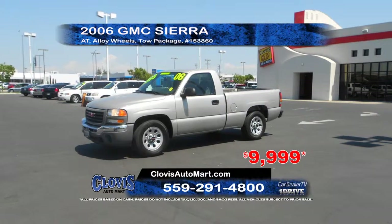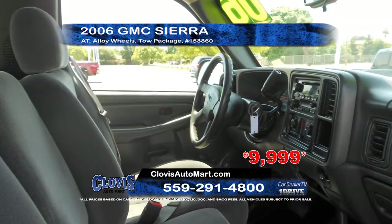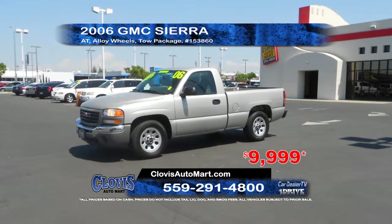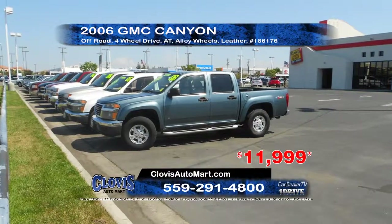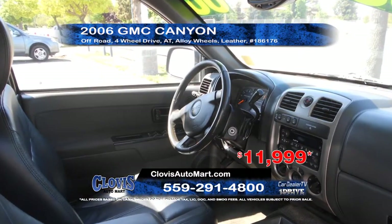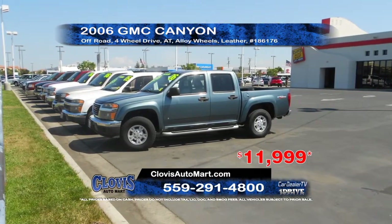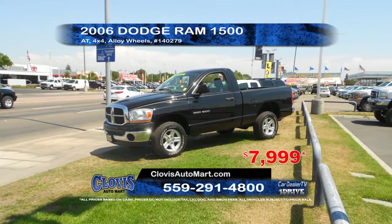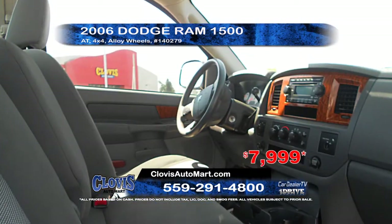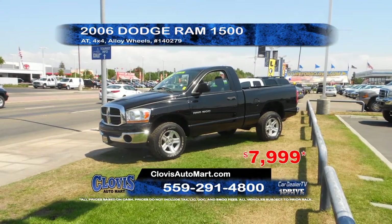Next up from Clovis Automart, we have a 2006 GMC Sierra. This truck comes equipped with an automatic transmission, tow package, and alloy wheels. Priced to sell at $11,999. Next, we've got a 2006 GMC Canyon. This truck comes equipped with off-road four-wheel drive, automatic transmission, leather interior, and alloy wheels. Priced to sell at $11,999. Next from Clovis Automart, we have a 2006 Dodge Ram half-ton four-wheel drive. This truck comes equipped with an automatic transmission and alloy wheels. A great price at only $7,999.